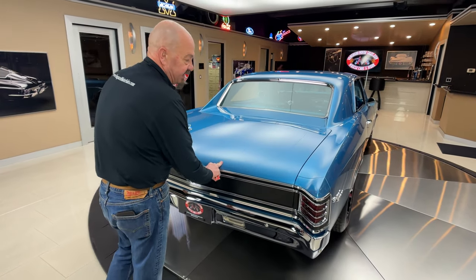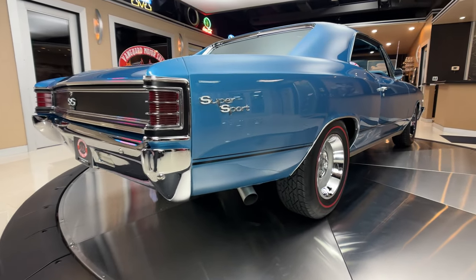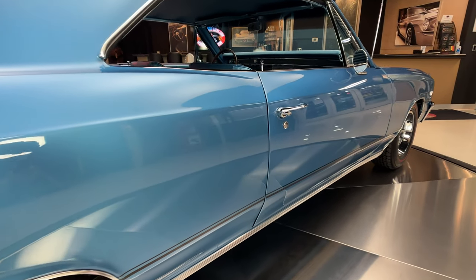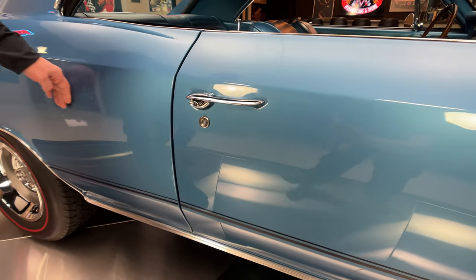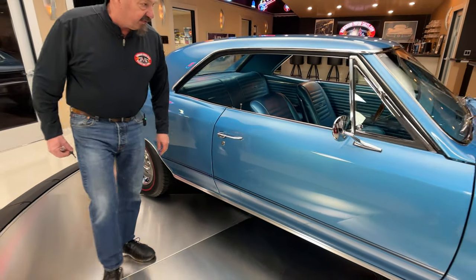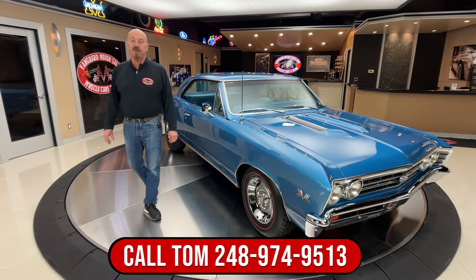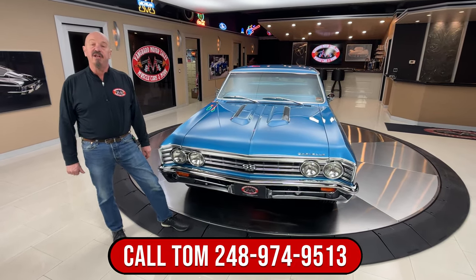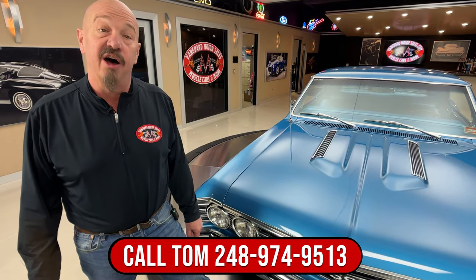Now look down the side of this thing. Look at the stance on the car — it's killer, just like you want to see a muscle car. You got to be a little bit higher in the back than in the front. You can see that the passenger door also fits just as well as the driver's door. At Vanguard Motor Sales we don't do any consignment whatsoever. That means we own this car, so we did some homework before we bought it. Every car goes up on the lift, gets inspected, pictures, and videoed on the bottom side.